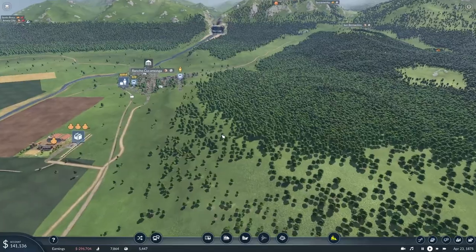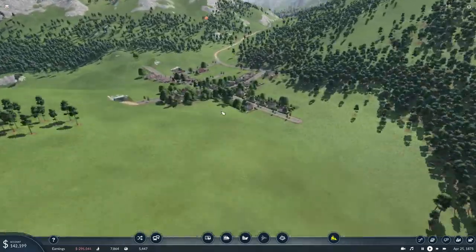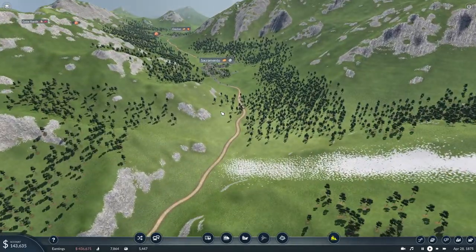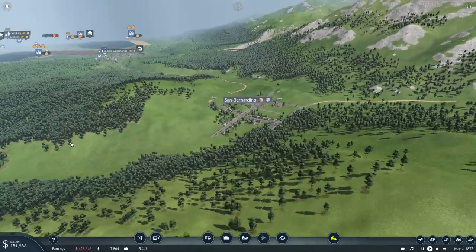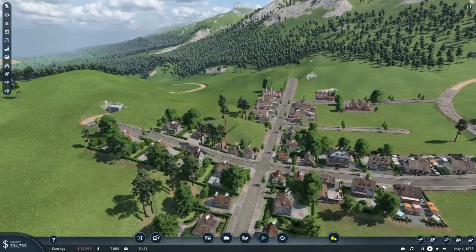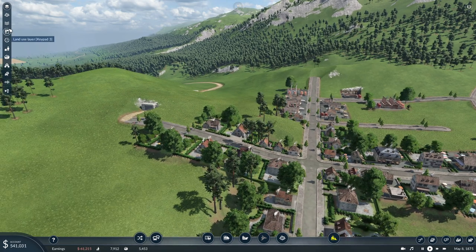We have also connected Rancho Cucamonga to San Bernardino via a scenic road tunnel, and I think we should probably start connecting these up. Because why not? San Bernardino — I'm basically trying to connect these small villages to make sure that later on I have a much better developed economy.